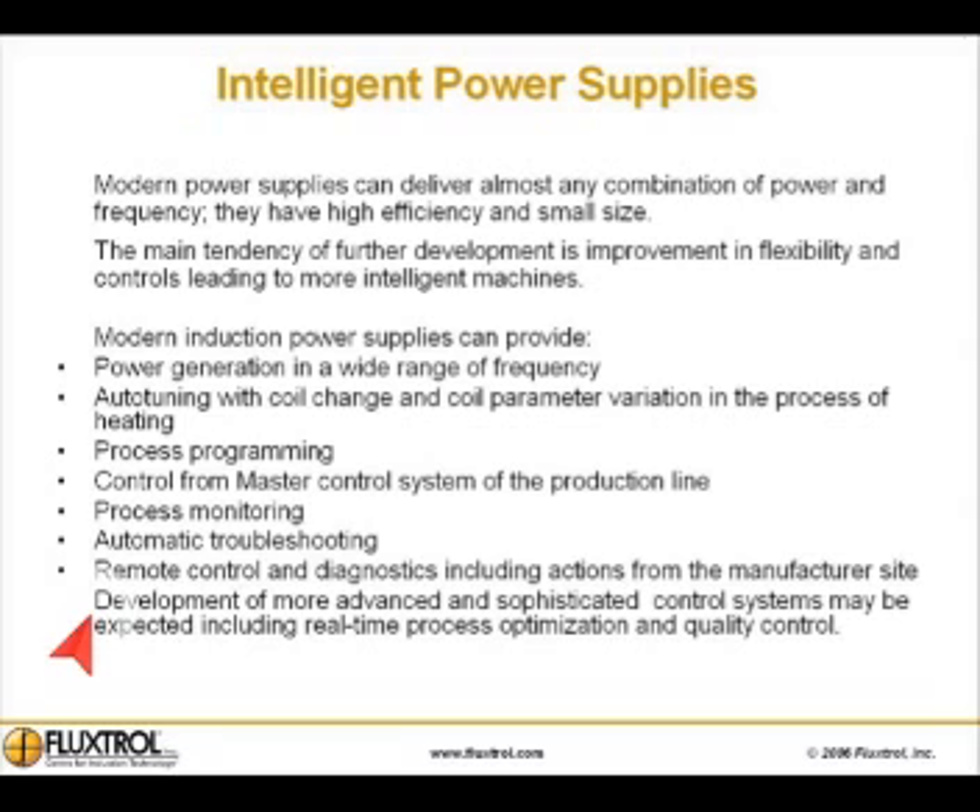Development of more advanced and sophisticated control systems may be expected, including real-time process optimization and quality control.